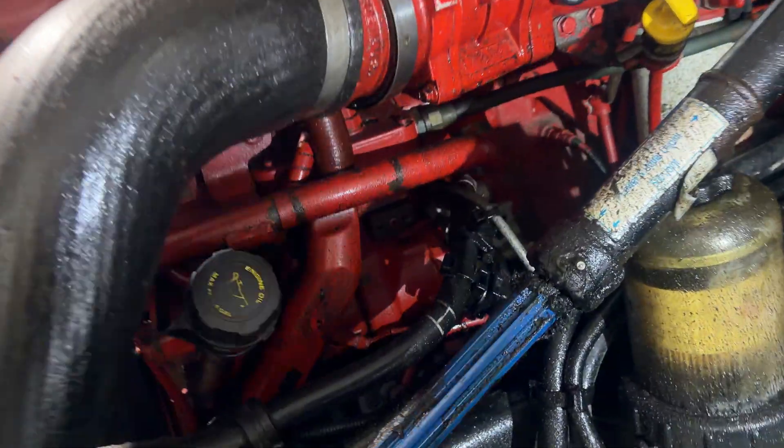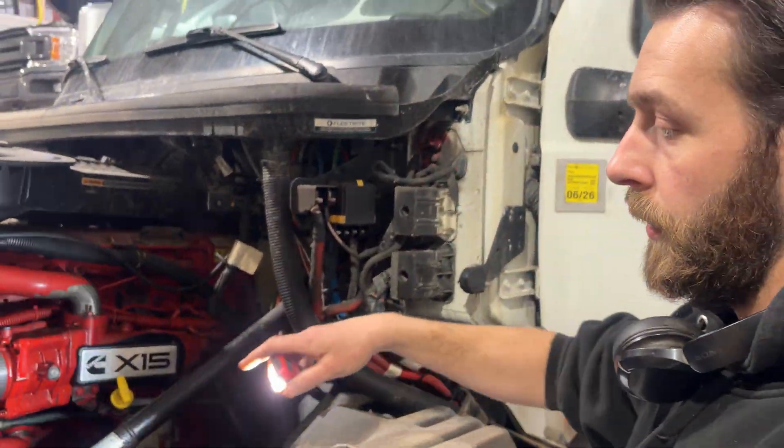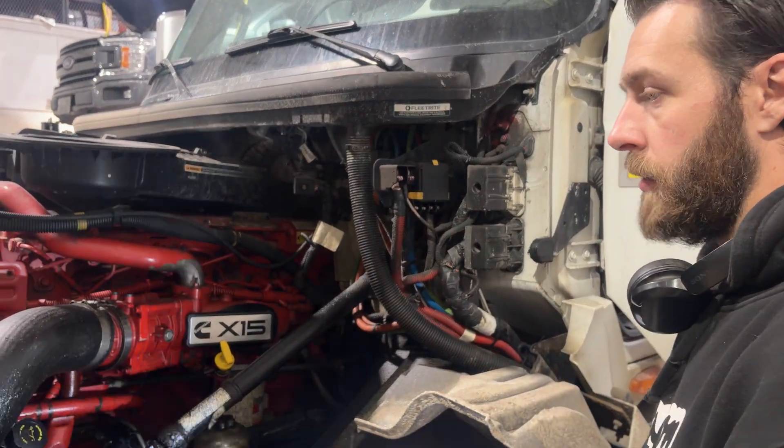We opened the hood and found oil blowing all over the place. The oil fill cap was off, which explained why there was no crankcase pressure reading from the sensor.